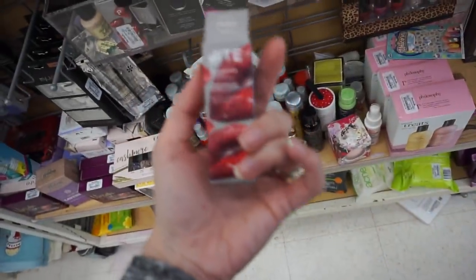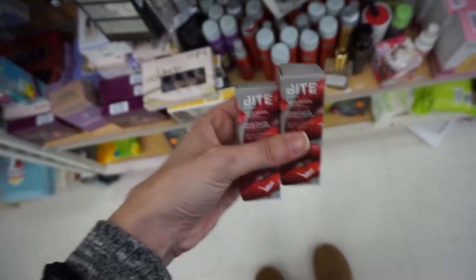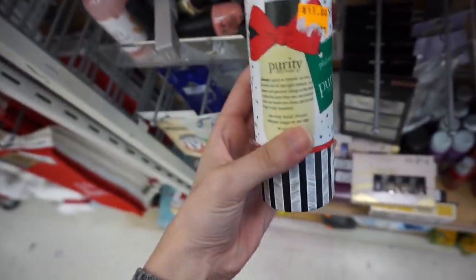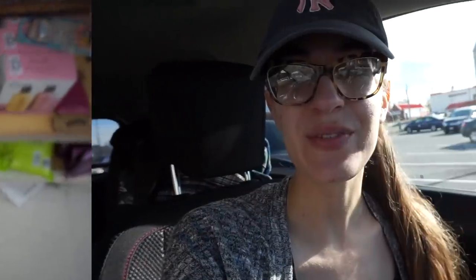Lip set for $7, a little mini set - so cute. Comes with these old Harry's wipes for only $2. Another Bite lipstick - Squid Ink - and Enoki, all $7 each. Cute Philosophy Purity Meets Simple Cleanser - I've always wanted to try this. It's like a little ornament, it's $7. Sweet Treats Philosophy set - Vanilla Birthday Cake and Marshmallow Buttercream - this is $17.